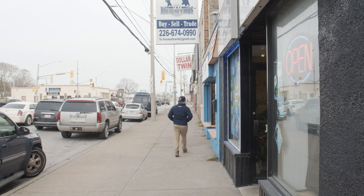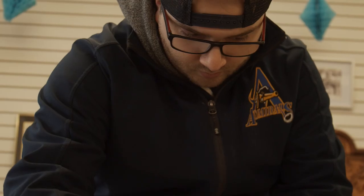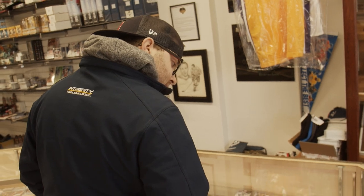Today's episode is sponsored by FNC House of Cards, sports cards and collectibles, located in Windsor, Ontario, Canada.